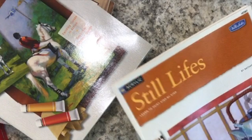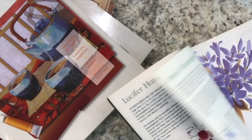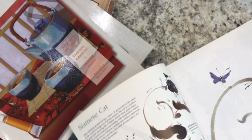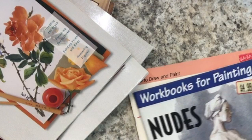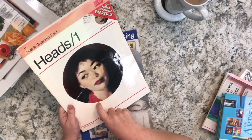And this one is 'Watercolor Chinese Brush' - Chinese brush painting with watercolors. Lots of examples and technique on how to use your brush to form brush strokes and get these effects. Oh - there's even a Siamese cat! Lots of wonderful ideas in this one.